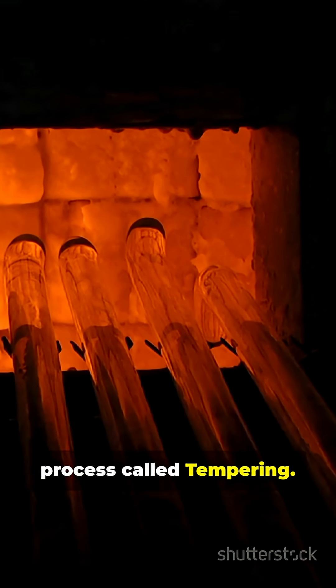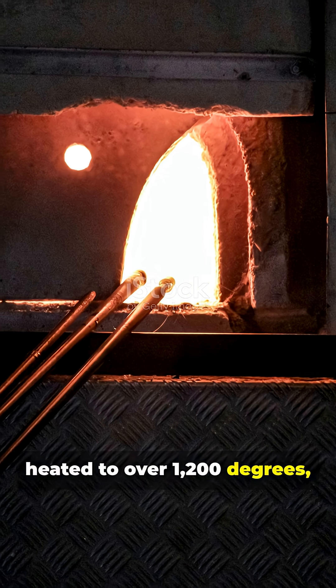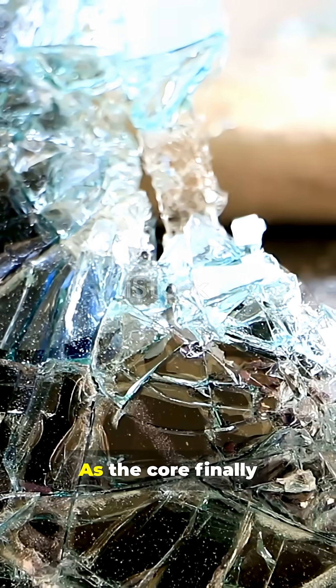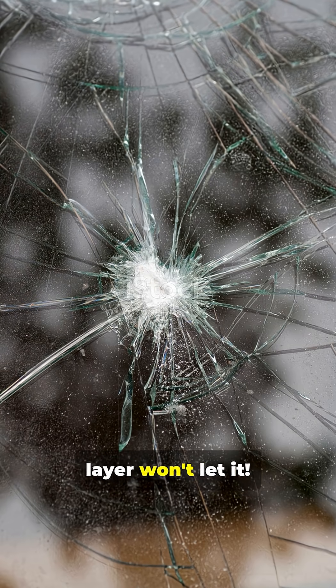The secret is a process called tempering. Standard glass is heated to over 1,200 degrees, but then it's rapidly blasted with cold air. This quick cool causes the outer layers to harden instantly. As the core finally cools and tries to shrink, the rigid outer layer won't let it.